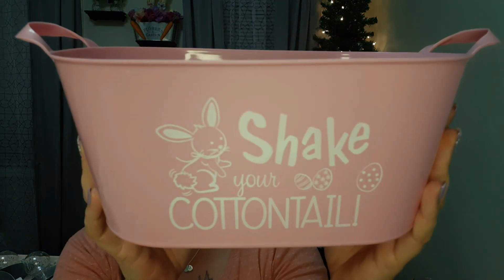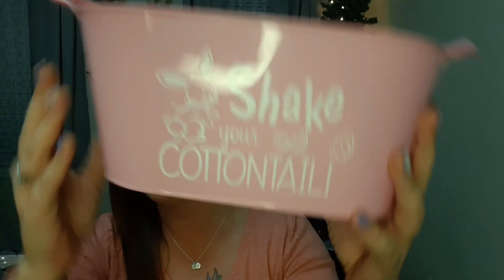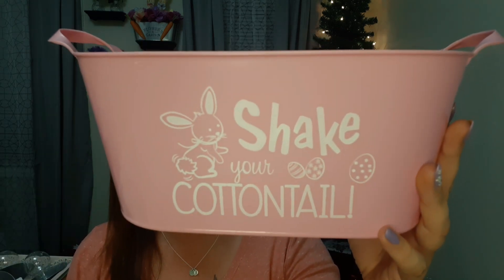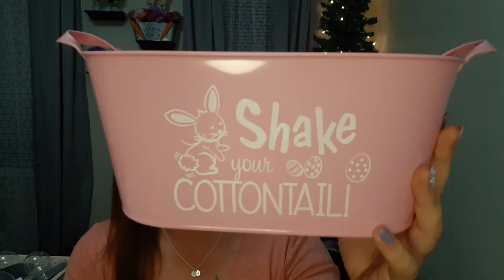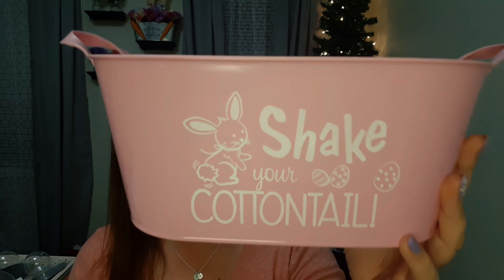They had these buckets — this one says 'Shake Your Cottontail,' super cute with little handles on the side and a gorgeous pink color. They had a few different choices so you'll see pictures at the end if pink isn't your thing. I loved this one — you have your little bunny and Easter eggs, and I love the different fonts they use because it just makes things stand out so much better.